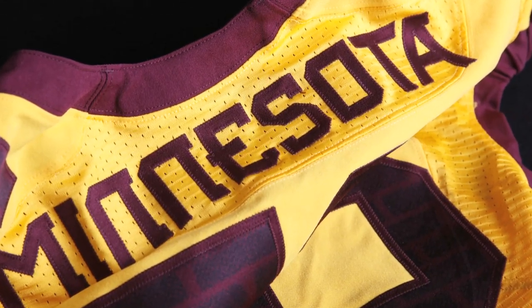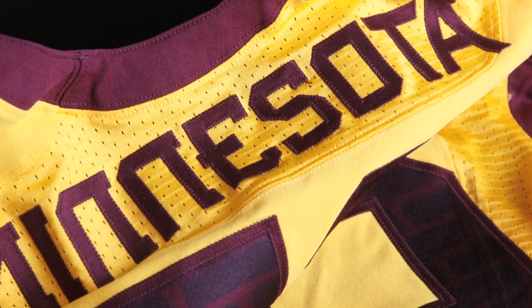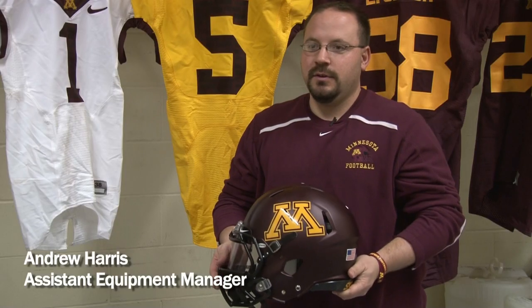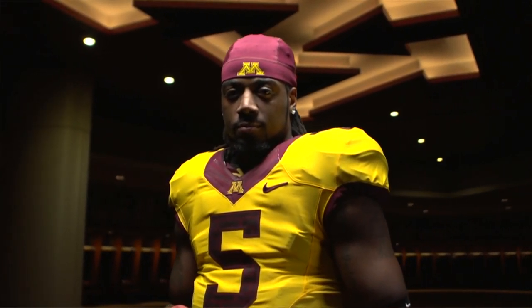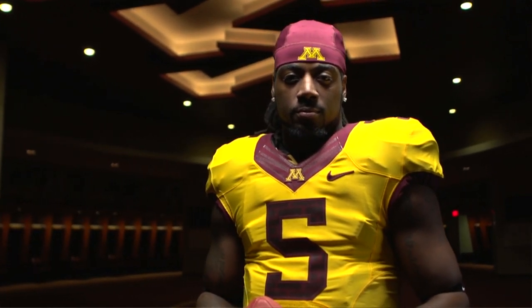The Minnesota on the back of the gold jerseys — what we've done is deemed that as our special jersey. We'll wear that for special games like homecoming, or another game that the seniors see fit. What it displays is that it says we are Minnesota. We aren't an individual on that team. We are Minnesota football.